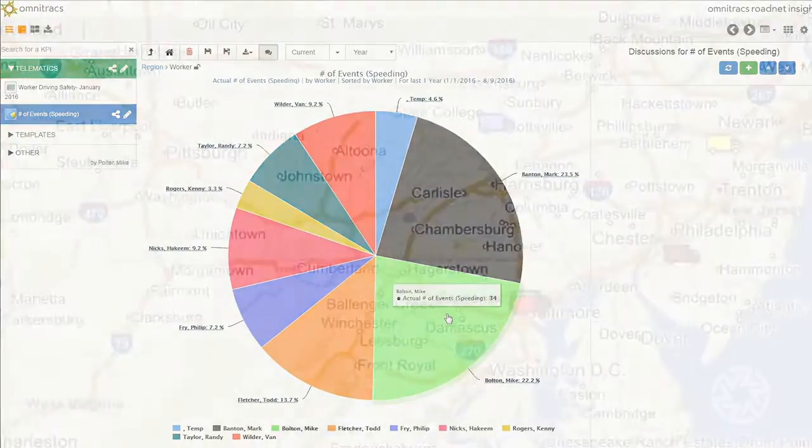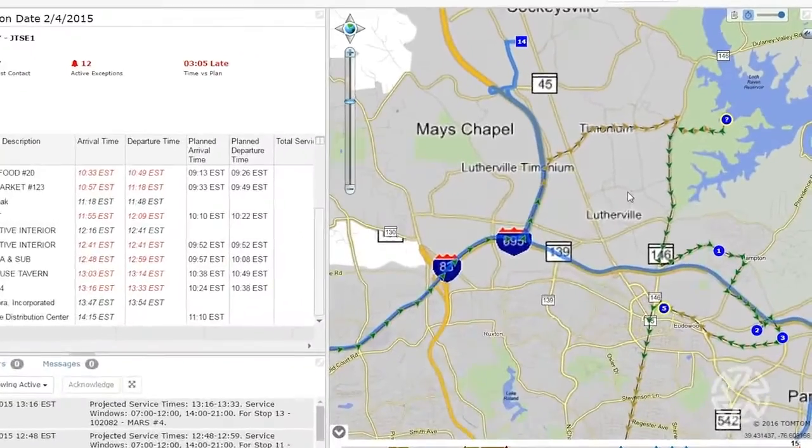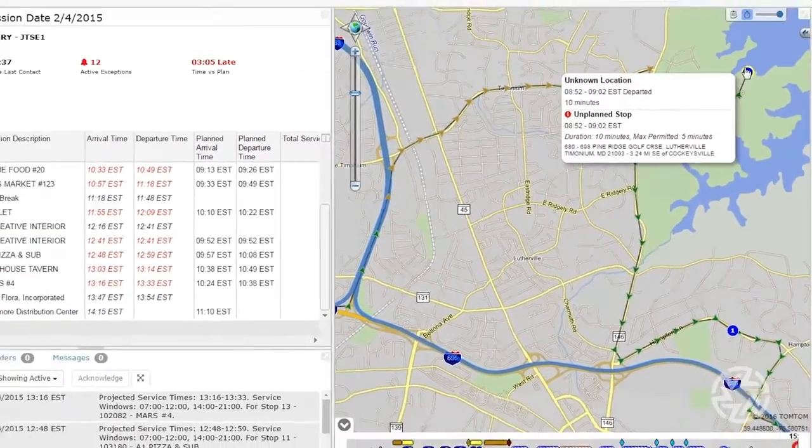When combined with Roadnet Anywhere Routing and Dispatching, you'll get even more data in one place. Compare the actual route to the plan and know if you're behind or ahead of schedule, and be able to make changes on the fly.